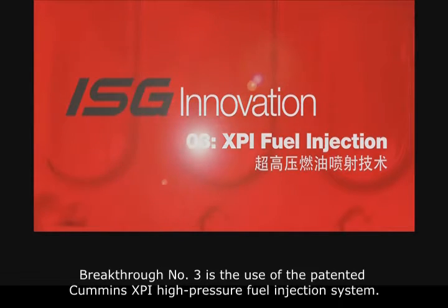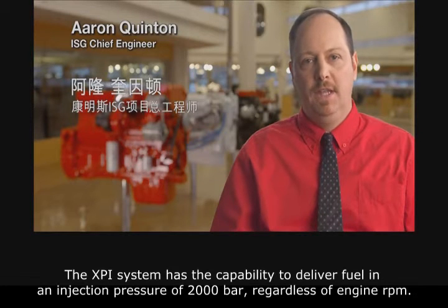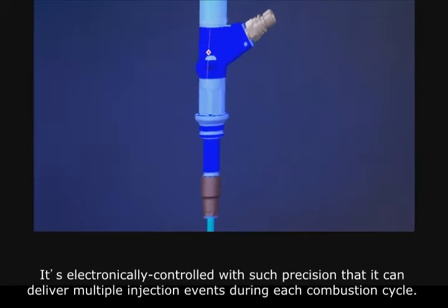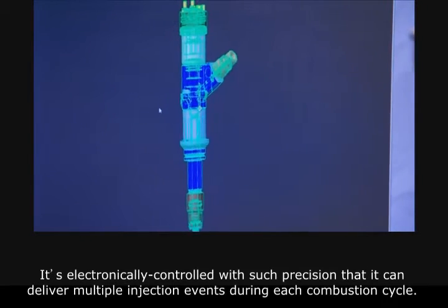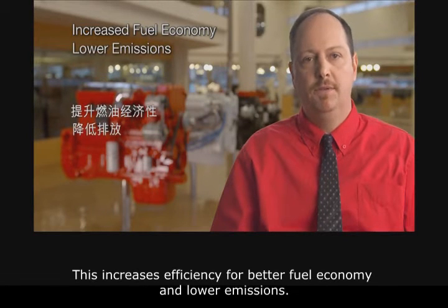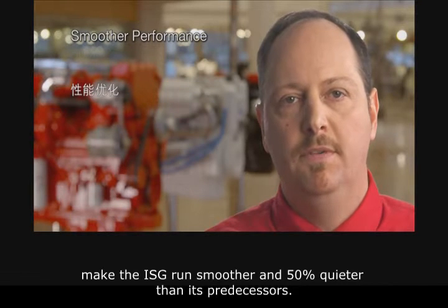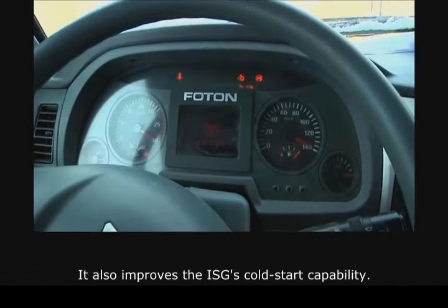Breakthrough number three is the use of the patented Cummins XPI high pressure fuel injection system. The XPI system has the capability to deliver fuel at an injection pressure of 2000 bar, regardless of engine RPM. It's electronically controlled with such precision that it can deliver multiple injection events during each combustion cycle, increasing efficiency for better fuel economy and lower emissions. The combination of multiple injection events, an optimized combustion system, and sculpted block make the ISG run smoother and 50% quieter than its predecessor. It also improves the ISG's cold start capability.